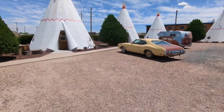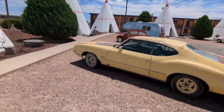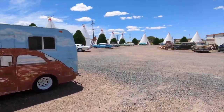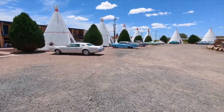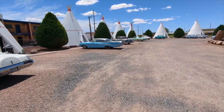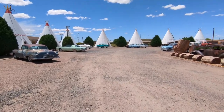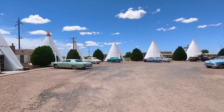I think you can actually stay in these. These are just so cool. I don't know who set this up, but they must be a big Cars fan. They did a really good job. So we'll go inside and find out how much a night — if you're in Holbrook, Arizona, in the future.